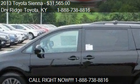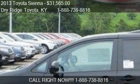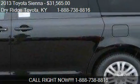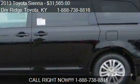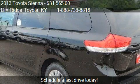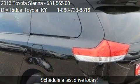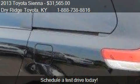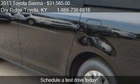This 2013 Toyota Sienna is offered by Dry Ridge Toyota, priced at $31,565. The Sienna is ready to sell. This 2013 Toyota Sienna has just over 6 miles.